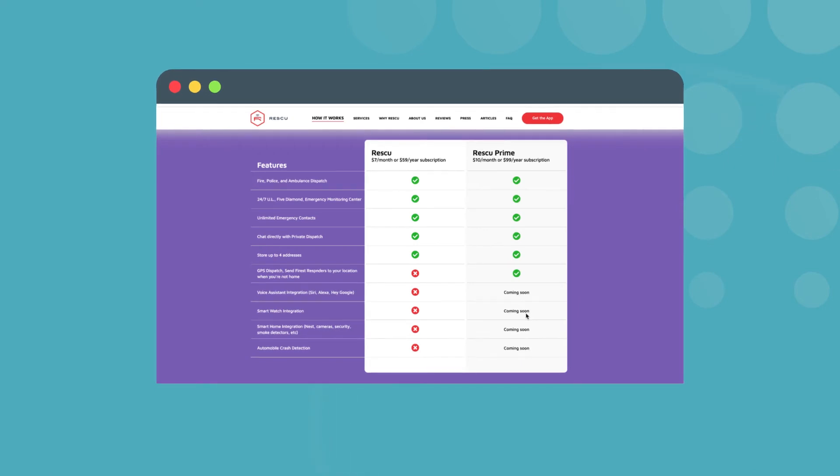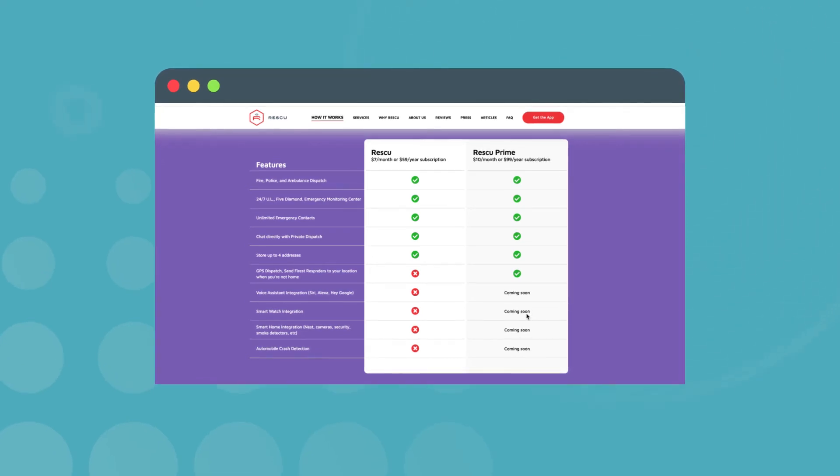With a Rescue subscription, you can add up to four addresses in the app so you can have dispatch linked to your home, a parent's home, work, or anywhere else you might frequent. Premium subscriptions also have a GPS link so you can get help even outside of cell service.